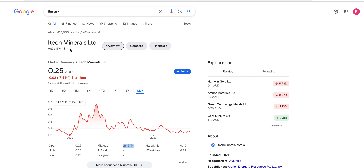Welcome back to the show. This is a quick video on ITM, which I think is one of the best investments of the next three to five years — just my opinion, I could be totally wrong, do your own research.